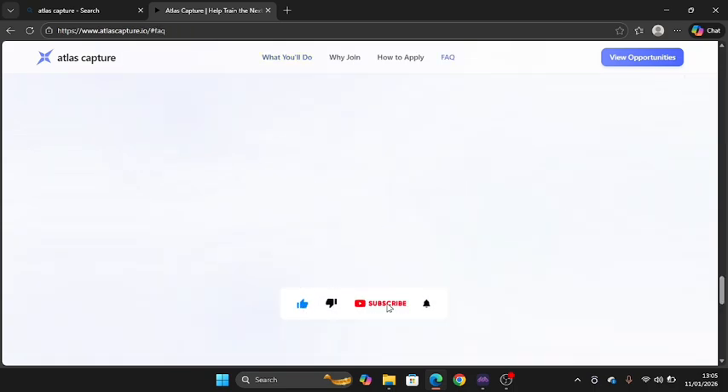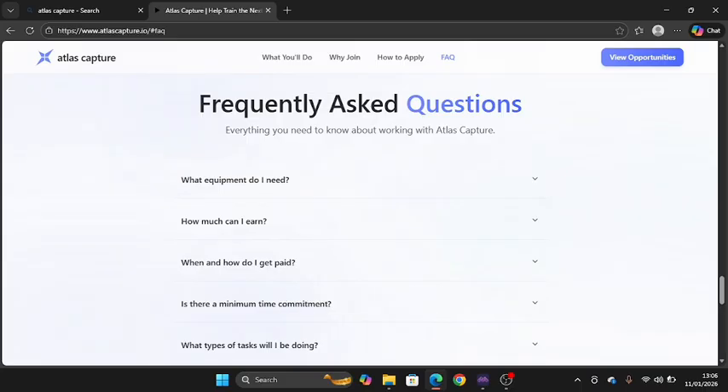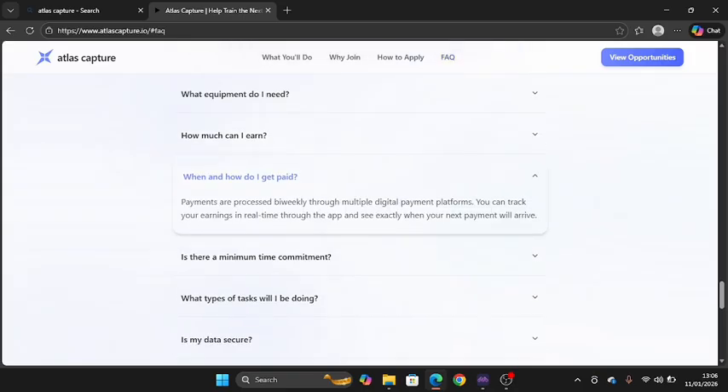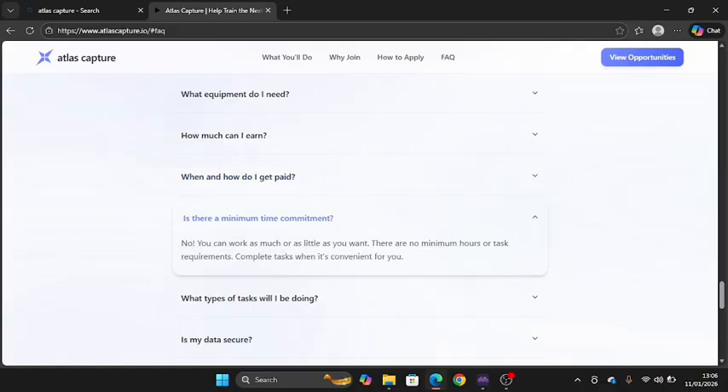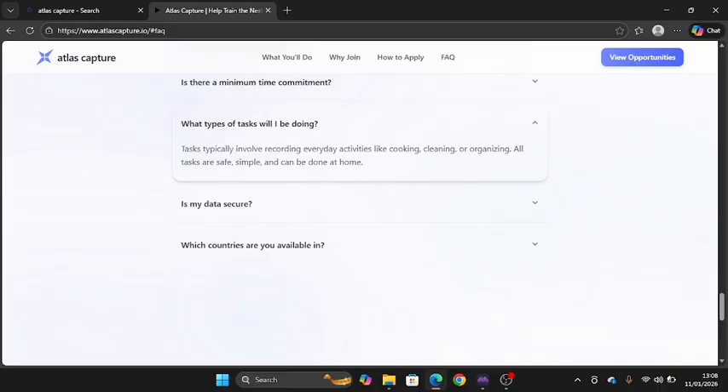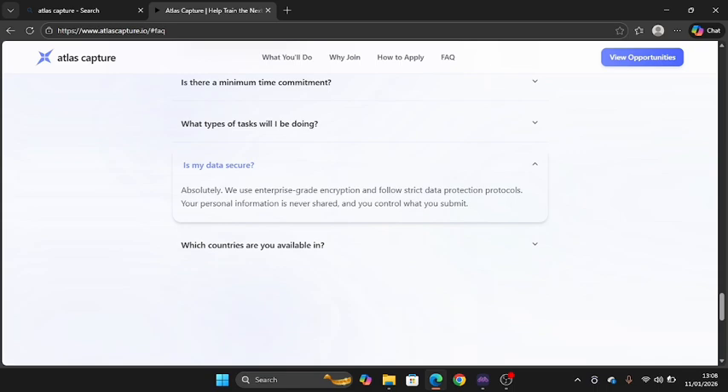Before registering, go over to the frequently asked questions to understand how the platform works. For payments, they are processed periodically through multiple digital payment platforms — you can track your earnings in real time through the app and see exactly when your next payment will arrive. There is no minimum time commitment — you can work as much or as little as you want. Tasks typically involve recording everyday activities like cooking, cleaning, or organizing — all tasks are safe, simple, and can be done at home.